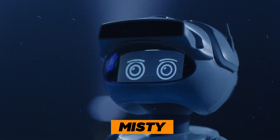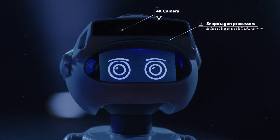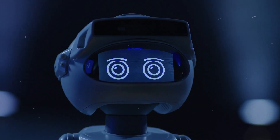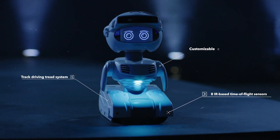Robot 3: Misty — your very own robotic sidekick, ready to sprinkle a little enchantment into every aspect of your life. With its state-of-the-art camera, Misty transforms ordinary moments into breathtaking high-resolution memories.